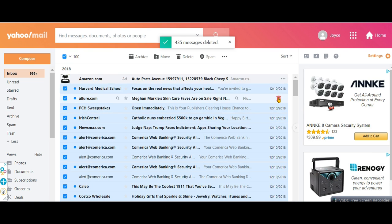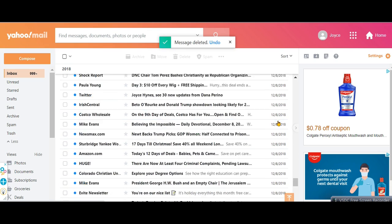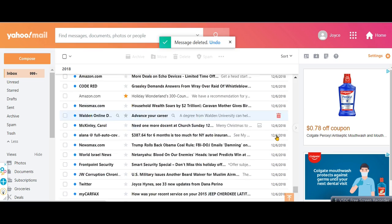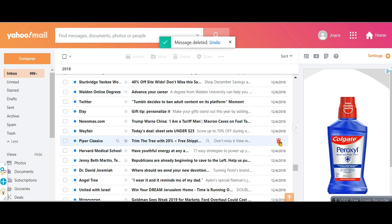Then click the box again and you should see hundreds or thousands of emails to delete. For every 10 manual deletions you do, you will get about 100 emails that will delete when you check the button. The most I've ever deleted at one time was 4000.